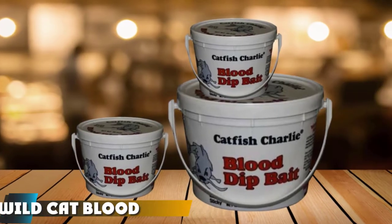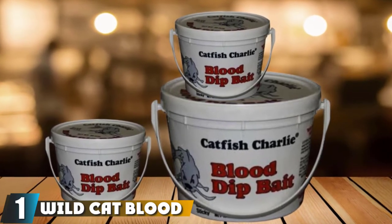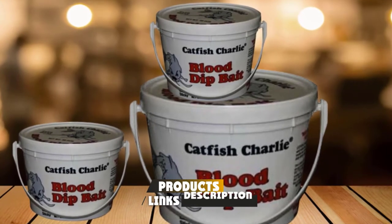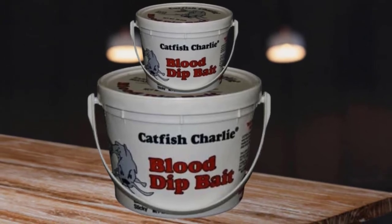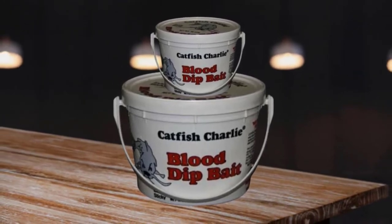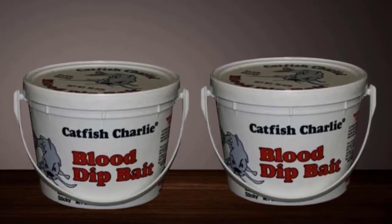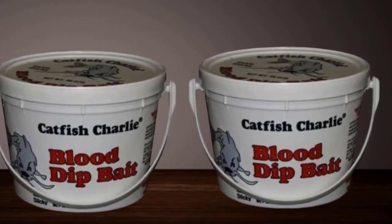At the first position of our list, we have Wild Cat Blood Dip Extra Sticky Catfish Bait. Blood is a very attractive scent and flavor to catfish, especially the big ones. This Wild Cat blood dip bait drives them wild and they can't help but gobble it up. It is made to have an extra sticky consistency so it sticks to worms or sponges well and disperses in the water slowly, luring farther away cats to it. If you've been using live or cut bait and want to try something different, this dip bait should be on your list.